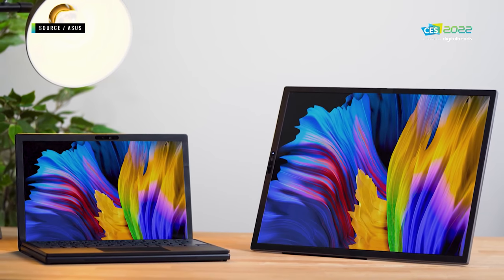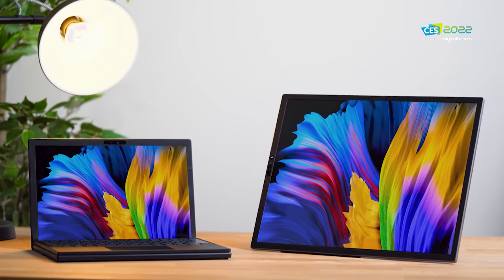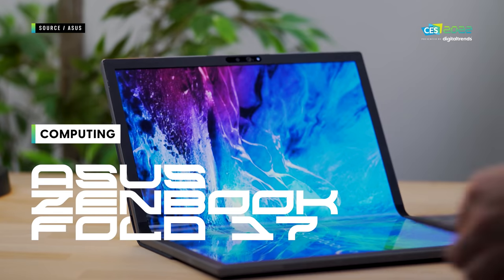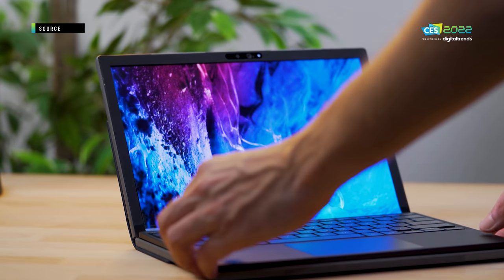Laptops with foldable screens were all the rage just a couple of years ago, and then suddenly they all disappeared — but now we've got one that might revive the whole movement. This is Luke with Digital Trends, and as part of CES 2022, we got to check out one of the most interesting new products launching at the show: the ASUS ZenBook Fold 17.